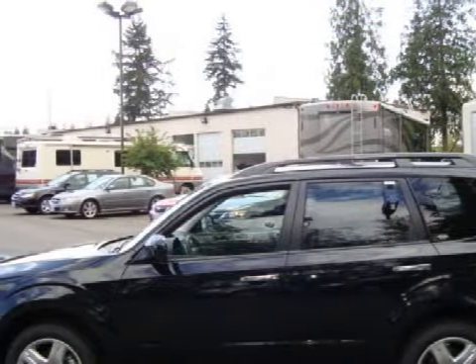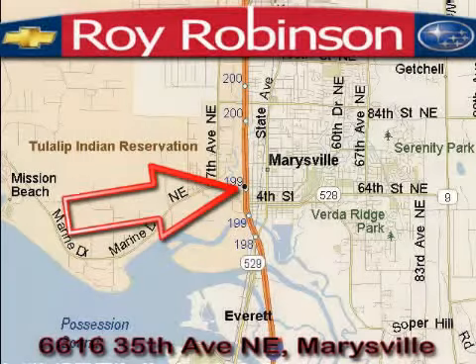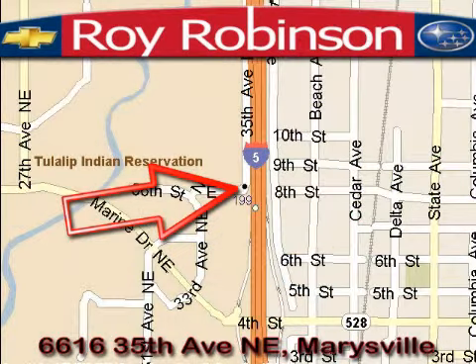Call or come by today to schedule a test drive. Roy Robinson Chevrolet Subaru is located at 6616 35th Avenue in Marysville. Our main objective is to make your experience at our dealership a satisfying one, whether it's for sales, service, or parts.